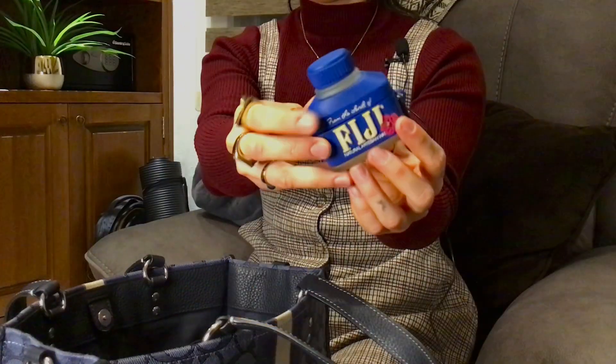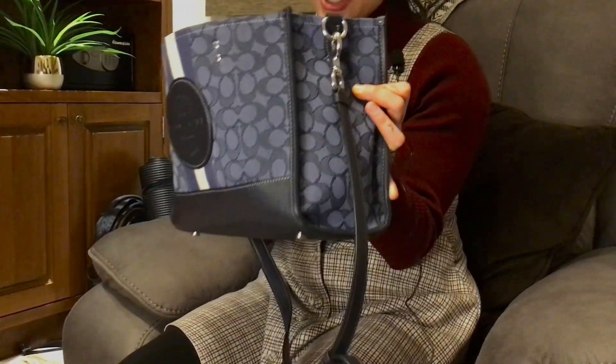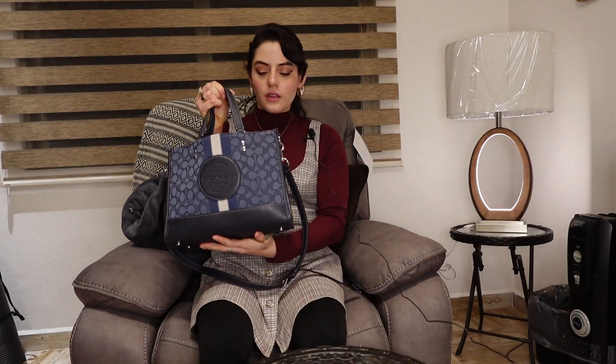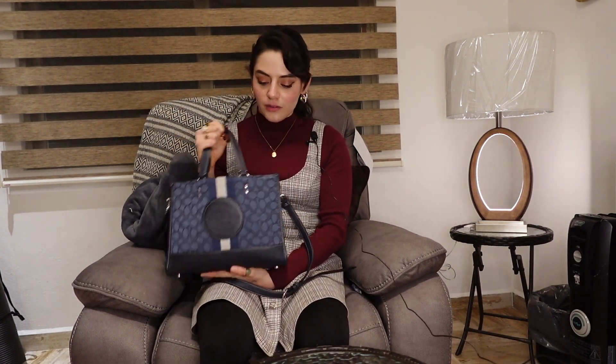It's quite heavy. This bag is from Coach — I got it as a gift from my mom on my birthday. It's the best bag ever. I love Coach and the color. Blue is my favorite color. Let's dig in!